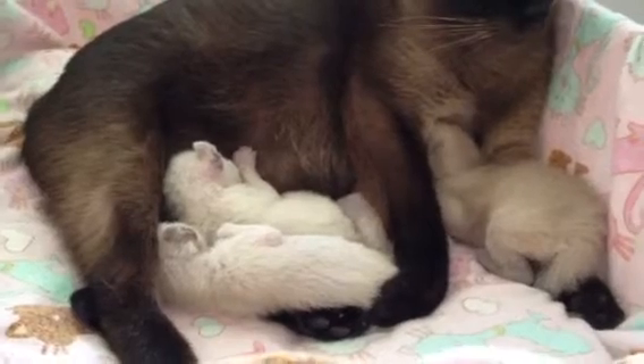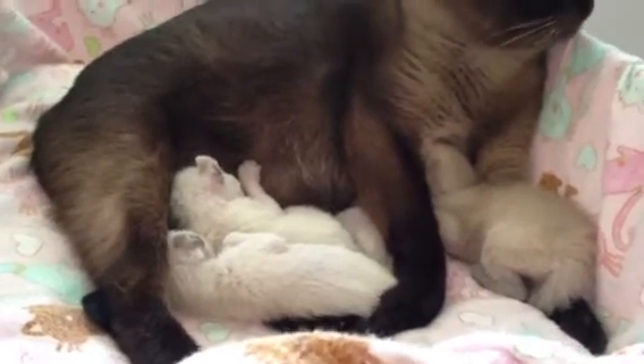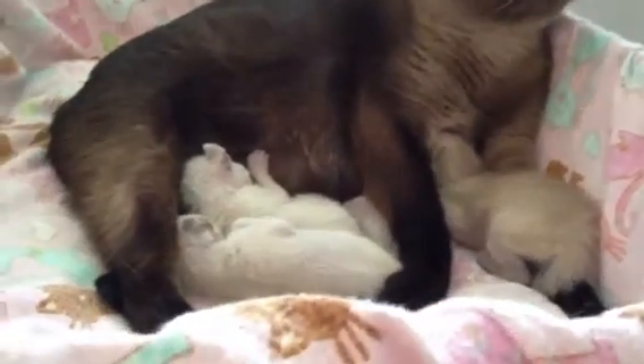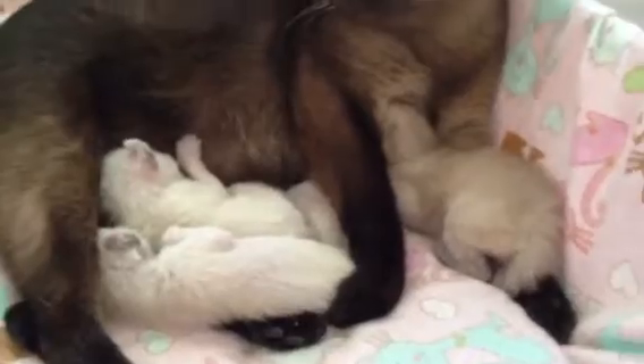But right now the paw pads all sort of look the same color to me. In fact, when I checked them after birth they all looked pink to me, which was kind of impossible, but that's the way they looked. I'm like, they all have pink toes.